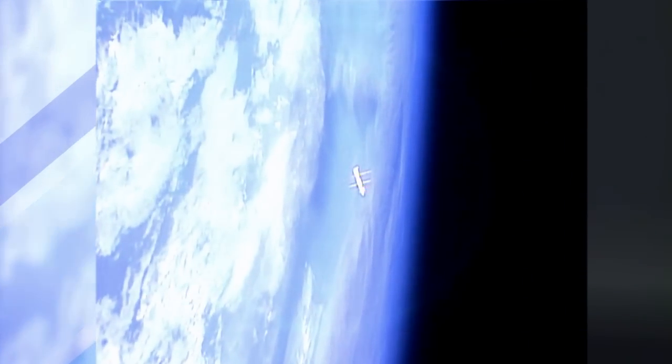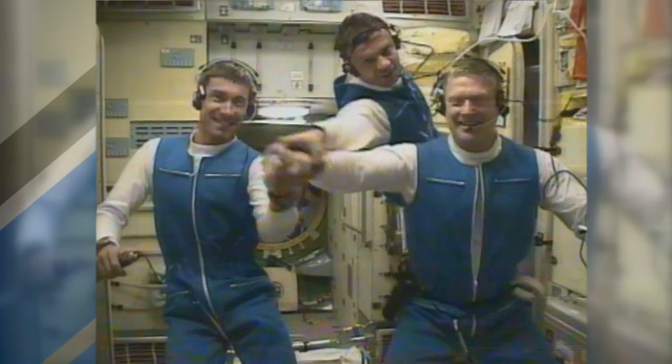November 2 marked a huge milestone for human spaceflight: fifteen straight years of people living and working in space every single day aboard the station. That's 5,478 days since Expedition 1 arrived back in the year 2000.